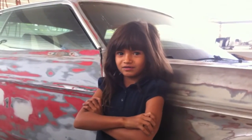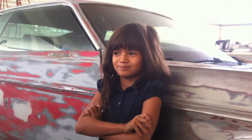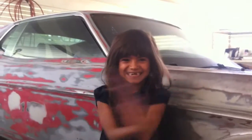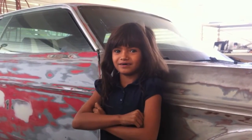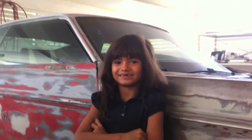Behind the scenes outtakes: multiple failed attempts at the sign-off. 'Thanks for watching MustangMedic.com - we appreciate it!' The crew keeps restarting with ready, set, go cues, laughing through the process with the kids involved.